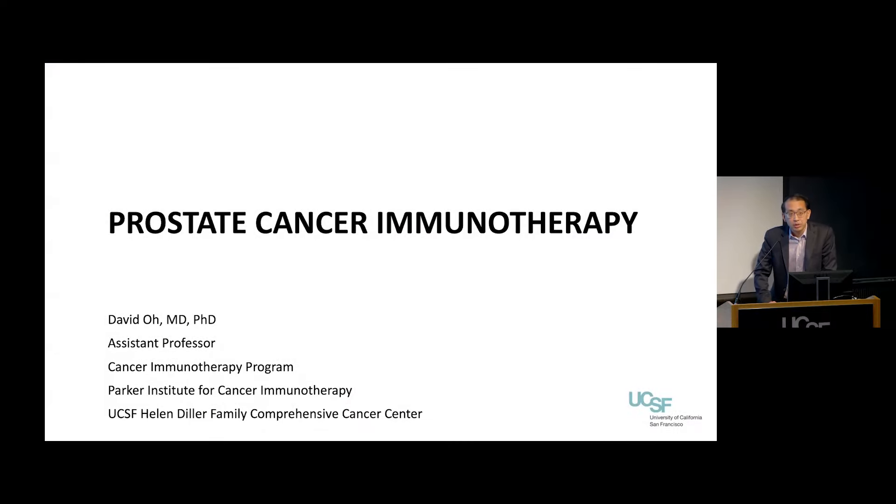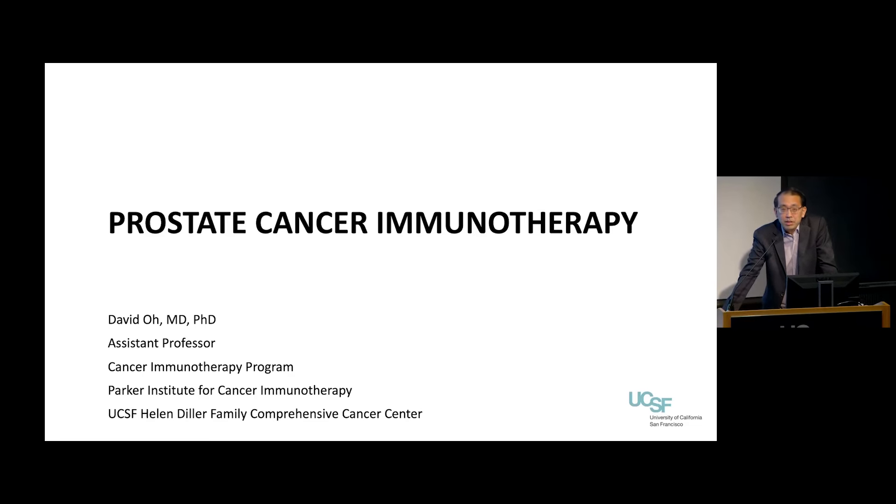I'm Dave Oh, I'm a medical oncologist, and I work exclusively on immunotherapy. Many of my patients are prostate cancer patients, so I very much enjoy talking to prostate cancer patients about immunotherapy. My goal with this talk is to try to keep it high level, but to give you some tools to understand where immunotherapy came from, how it works, and what's going on right now. I'll be hanging out after this, so happy to take any questions now or later.